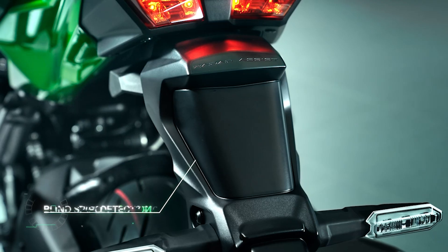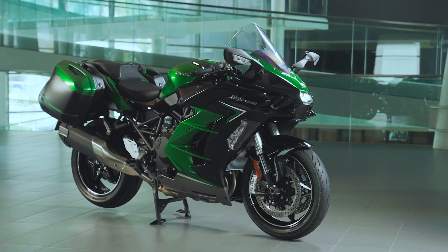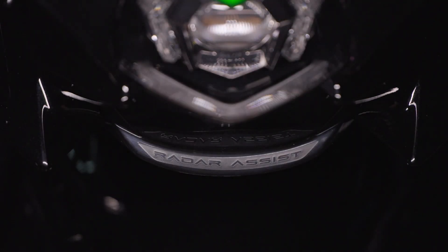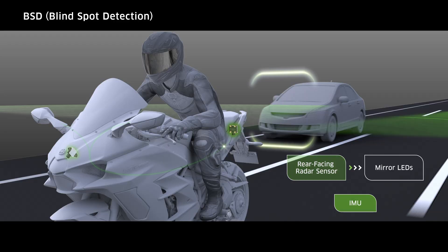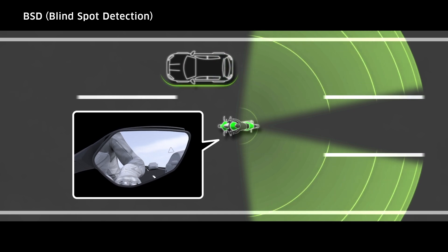There are two radar units on the 2022 Ninja H2SX and H2SX SE — one forward and one rearward facing. It is the rearward unit that offers the Blind Spot Detection, or BSD, feature.